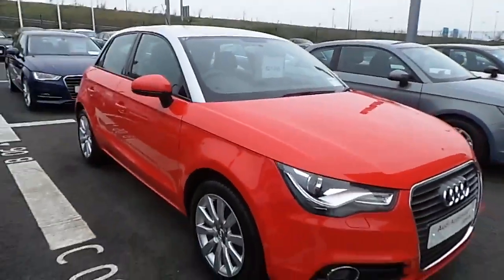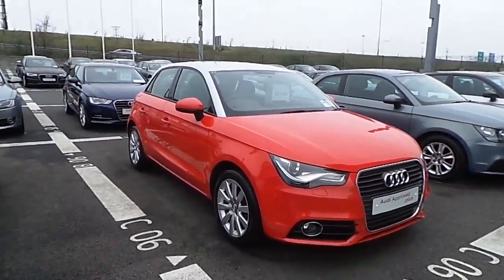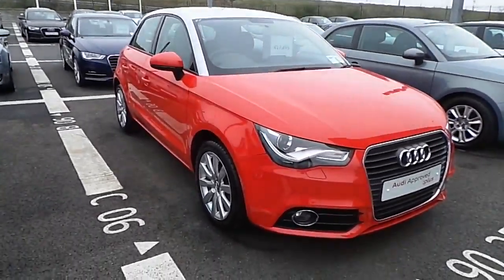This vehicle can also be supplied with a 3-year unlimited mileage extended warranty and is available to view today at Audi North Dublin.